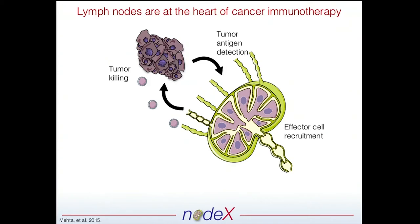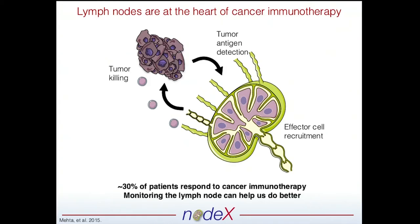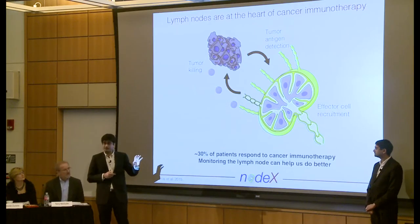As you heard just now, immunotherapy has one problem: only about 30% of patients respond. So if, before we give them the immunotherapy, we can understand what immune activity is occurring in the lymph node, then we can really push the amount of cures that immunotherapy can give us much higher.